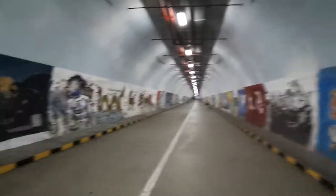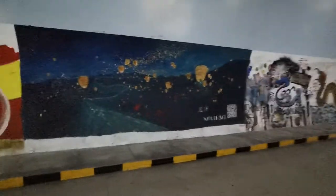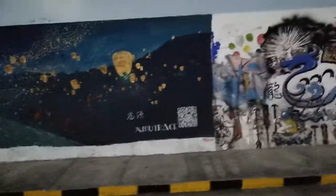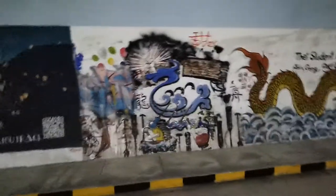And this is the paper lanterns going up. And this one — this one is cool.